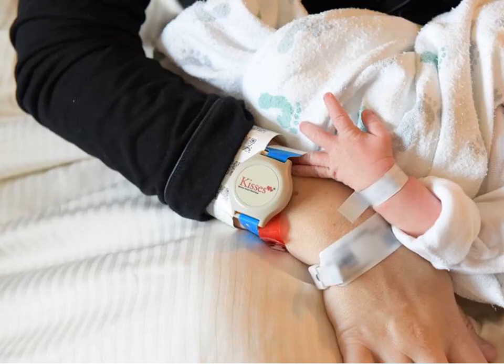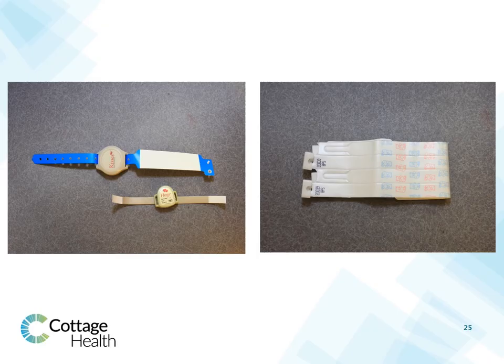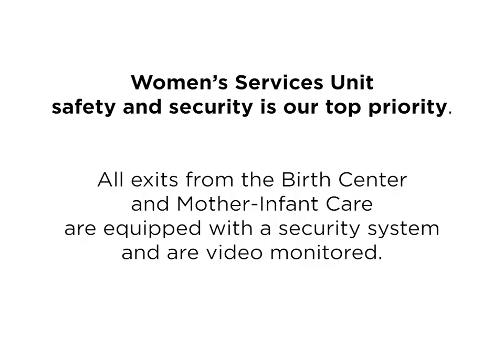Your baby will wear three identification bands during your stay. Two of the bands will match the identification band assigned to you and your support person. The third band is a monitoring device placed on your baby's ankle, allowing us to safely monitor the location of your baby within the mother-infant care unit at all times. The safety and security of you and your baby is our highest priority. All exits from the birth center and mother-infant care are equipped with a security system and are video monitored.